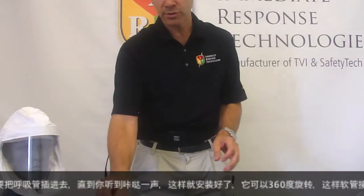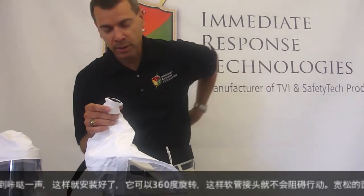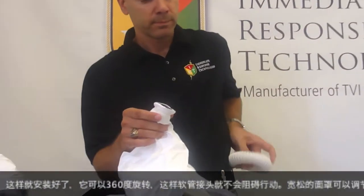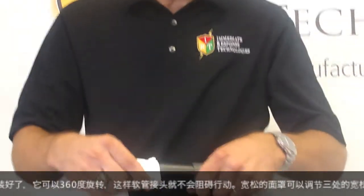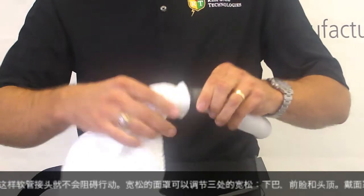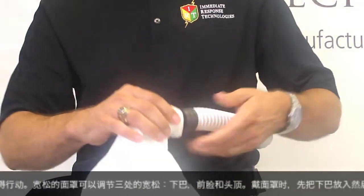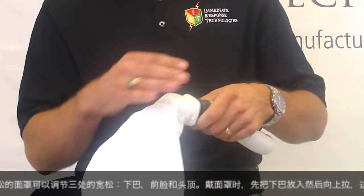To don the universal hood system, simply take the breathing tube assembly and insert it until you hear it click. At this point, the hood is connected, and you have a 360-degree connection which will prevent the hose assembly from binding during movement.